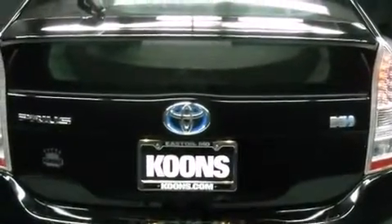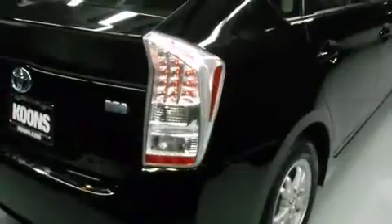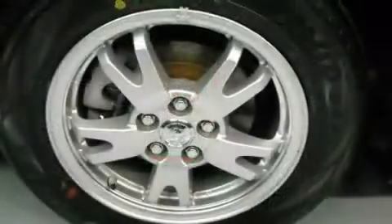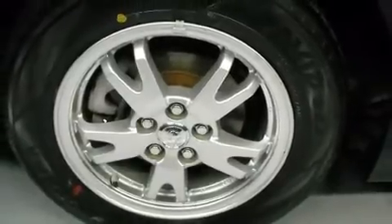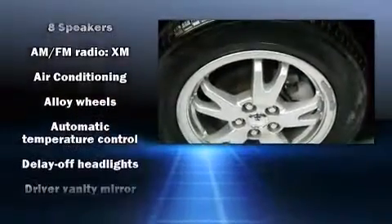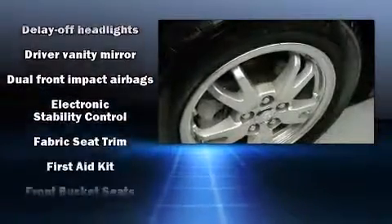All of the premium features expected of a Toyota are offered, including delay-off headlights, power door mirrors and heated door mirrors, remote keyless entry, and air-conditioning. Storage solutions are integrated throughout the interior, demonstrating thoughtful attention to detail. Premium sound drives eight speakers, providing you and your passengers a sensational audio experience.